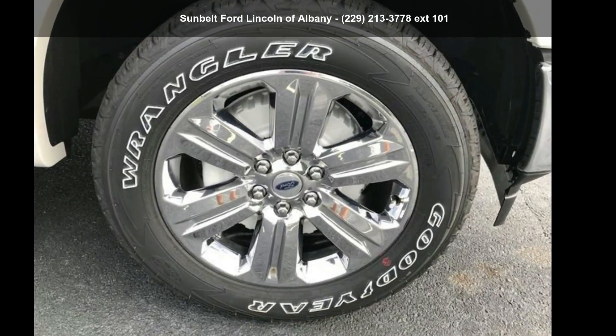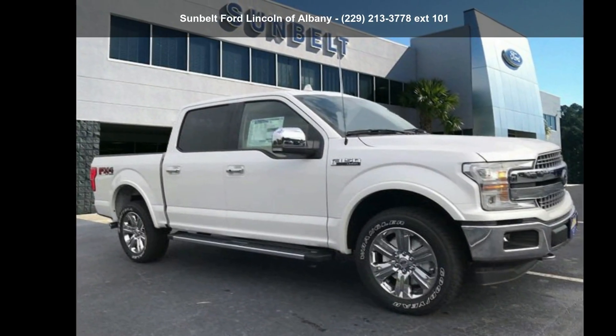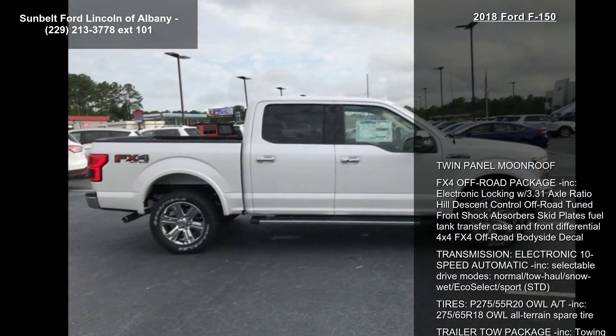Presenting the Ford 2018 F-150. If you are looking for a first-rate auto, this one could be yours today. Enjoy these notable features.